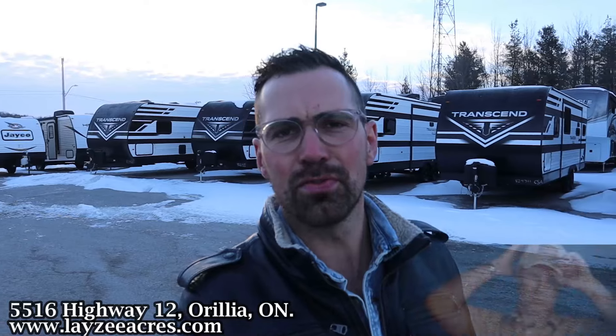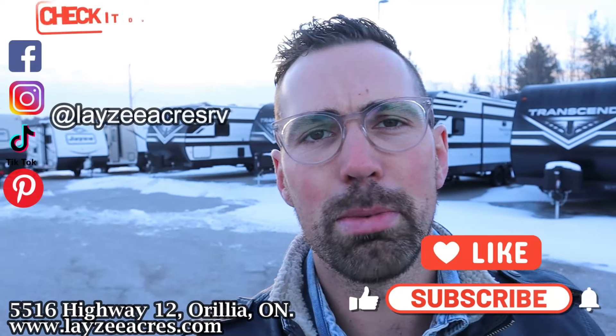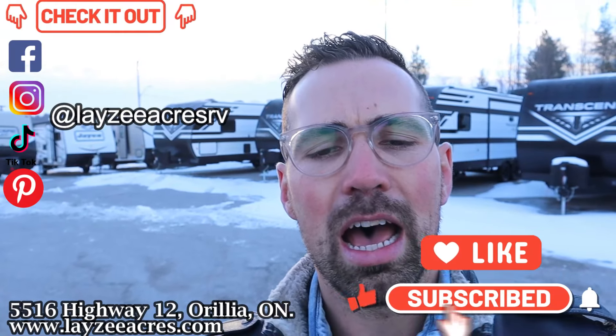Greetings and salutations folks. This is an awesome trailer Brandon. Hit us up on Instagram, Facebook and TikTok. We're the best RV channel in the world. Have yourself a good day.